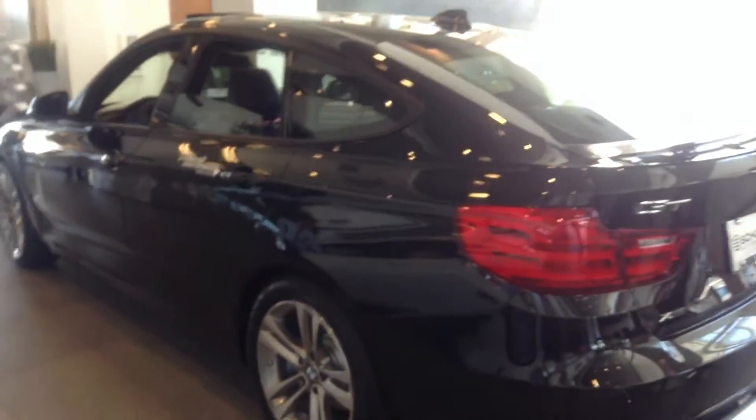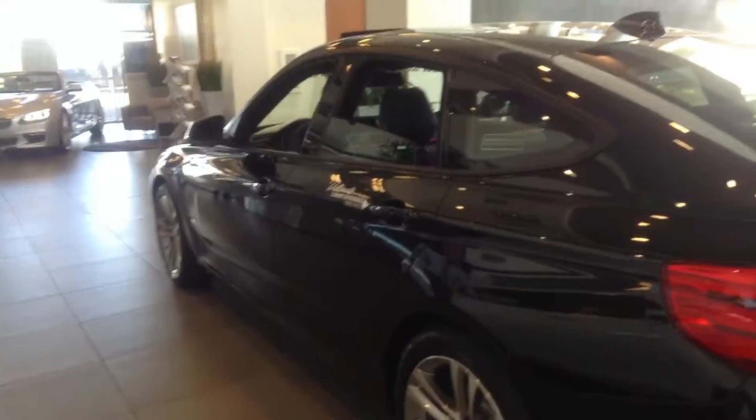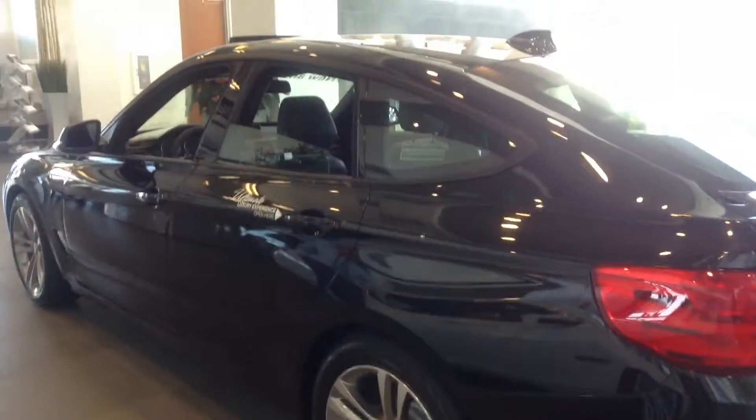Just let me know if you'd like to come in and take a look at this vehicle. You can reach me here at 303-730-1300. Thanks a lot and have a great day.